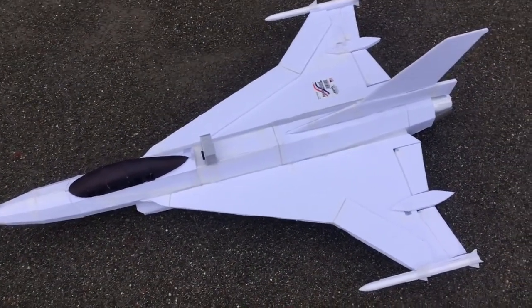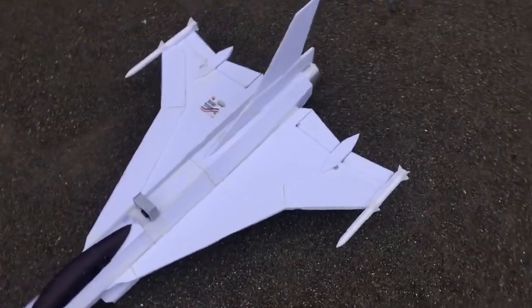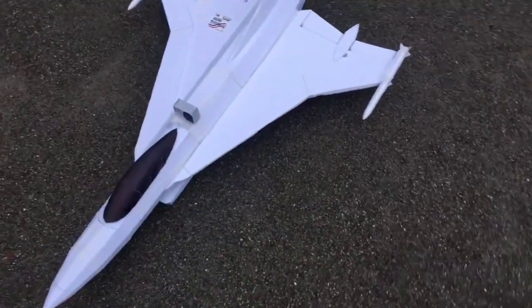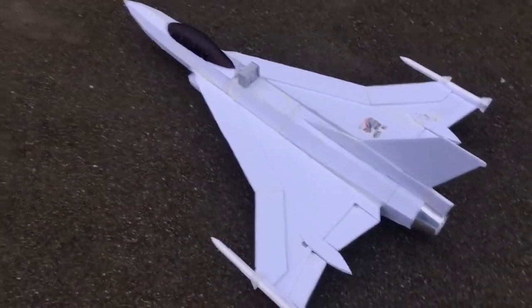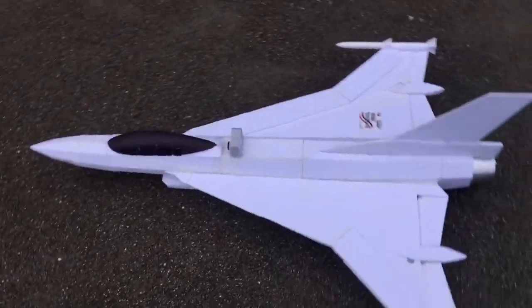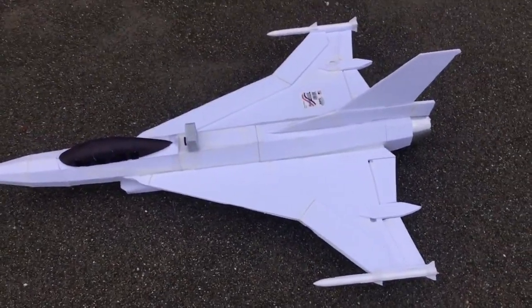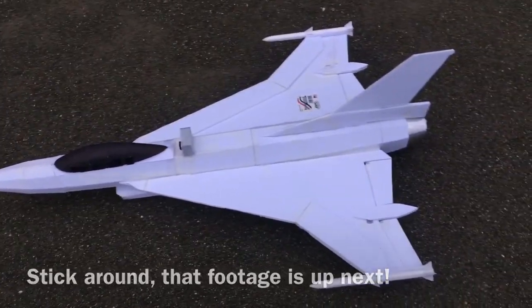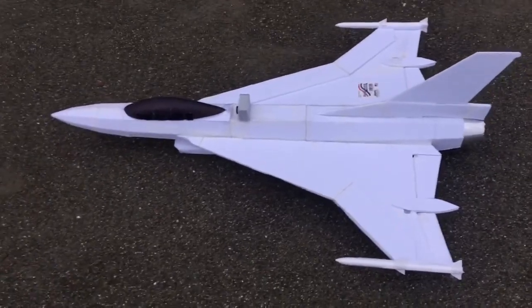Yeah, this thing has a very high wing loading relative to model airplanes. KFM2 airfoil works — thumbs up for that. It actually looks like a Eurofighter Typhoon in the air. I wish I had my ground personnel cameraman to film that, but he's not here today.